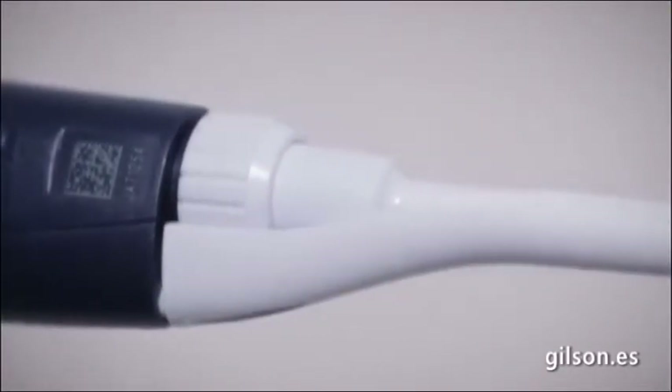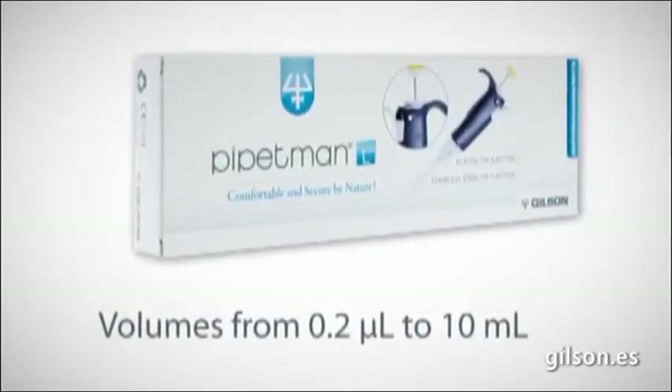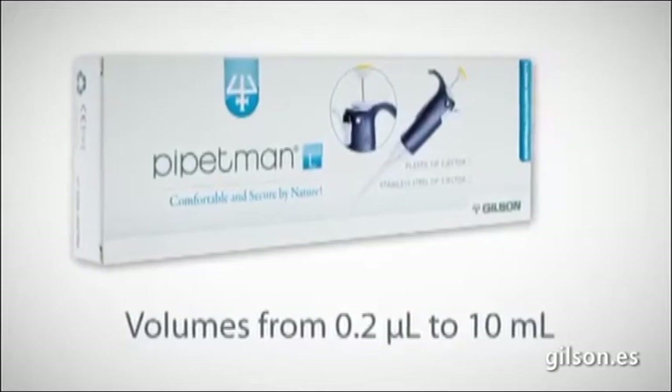The PipetMan L is available in eight models. You can either choose a pipette with a plastic or metal ejector.